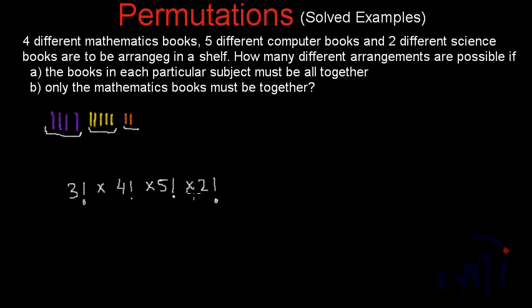The product of all these possibilities will be the number of ways to arrange the books where all four mathematics books are together, five computer books are together, and two science books are together. So if we multiply all this: 3 factorial is 6, 4 factorial is 24, 5 factorial is 120, and 2 factorial is 2. Multiplying all of them gives 34,560 — the number of ways the books can be arranged where books of each subject are kept together.